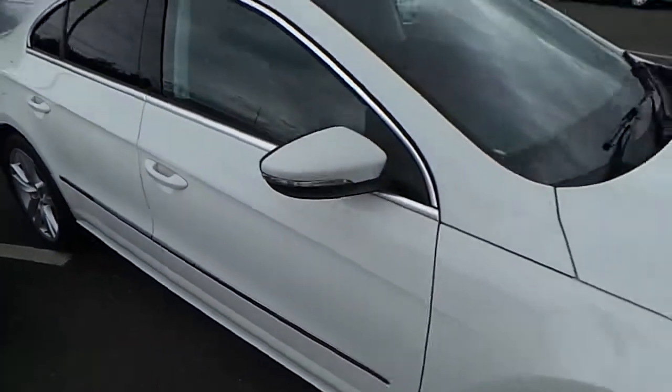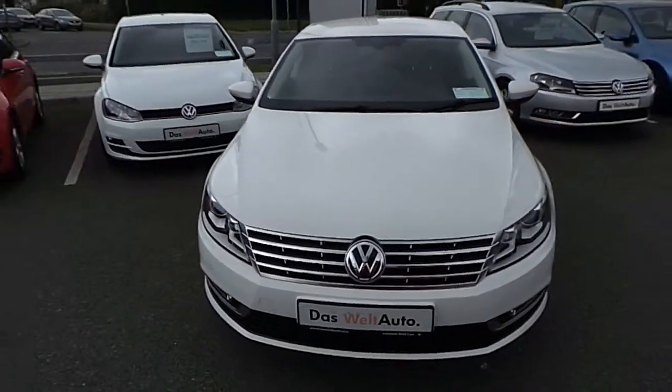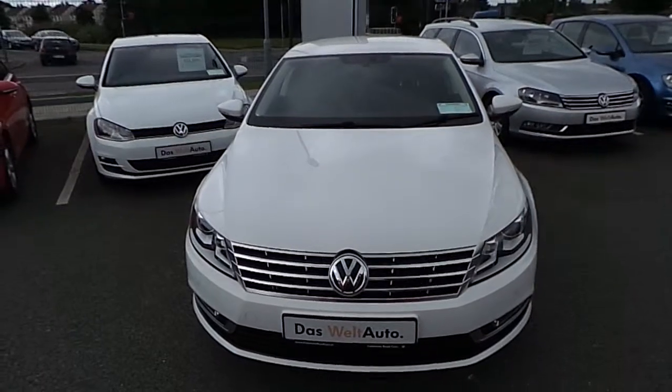If you'd like to test drive the car or speak to one of the sales team, please come down to Cummins Road Cars. Thank you.